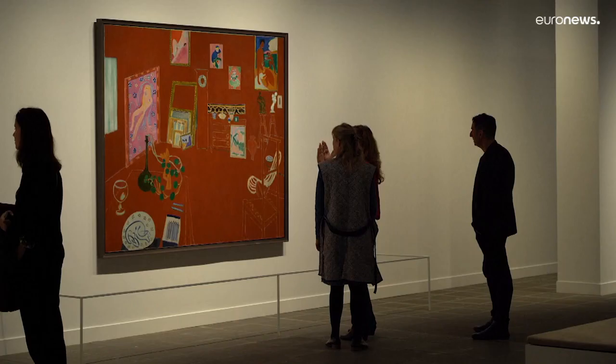Matisse remains one of the leading artists of European modernism of the early 20th century. The Red Studio exhibit runs until February 26th.